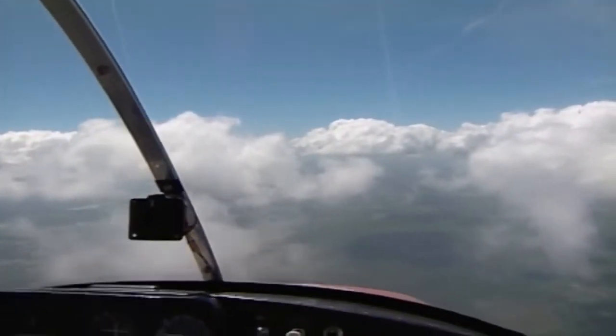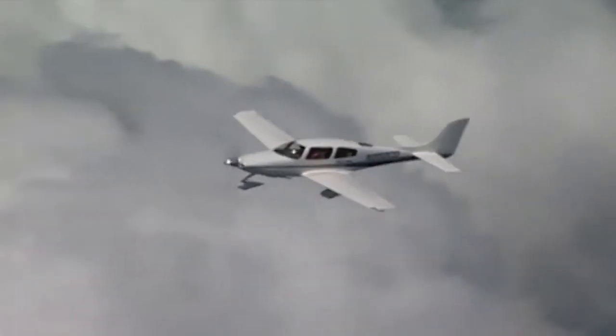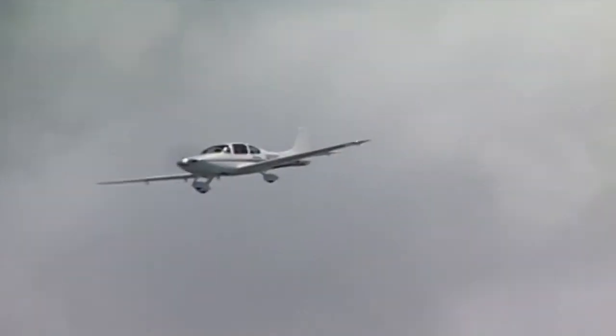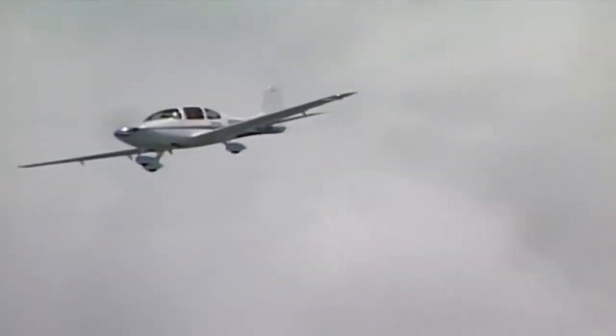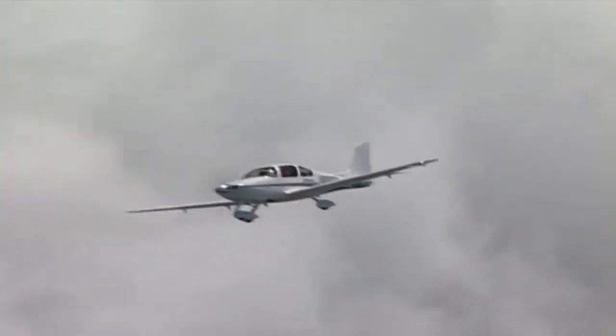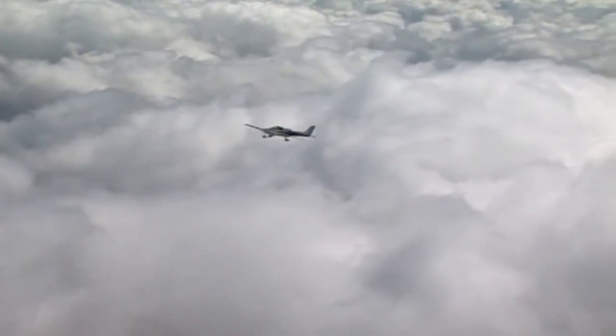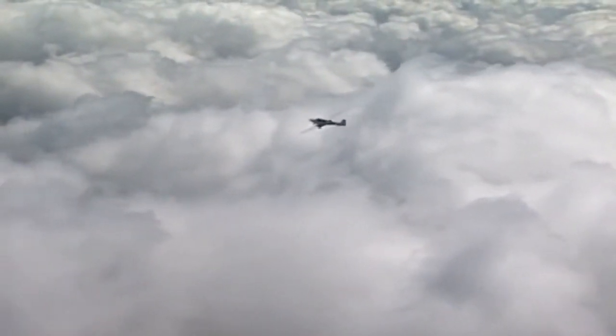On route, an aircraft must be operated OTT at a vertical distance of at least 1,000 feet from the cloud below. And if flying between layers, the vertical distance between the layers must be at least 5,000 feet. Finally, flight must be in daylight conditions with a visibility of at least 5 miles.